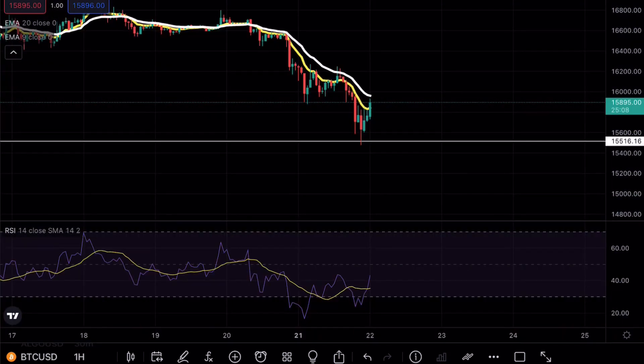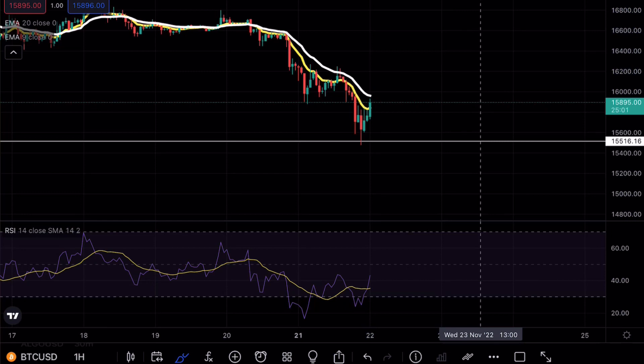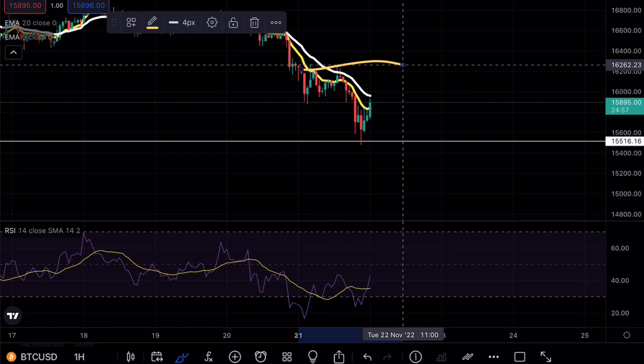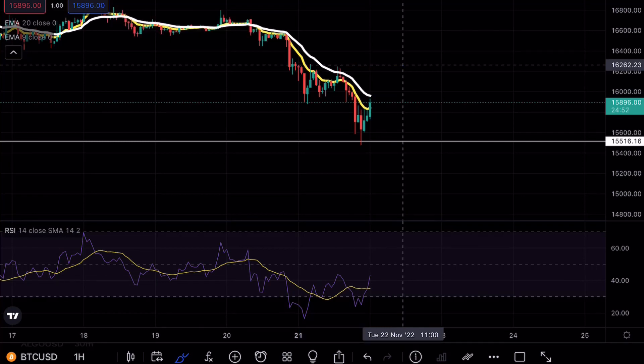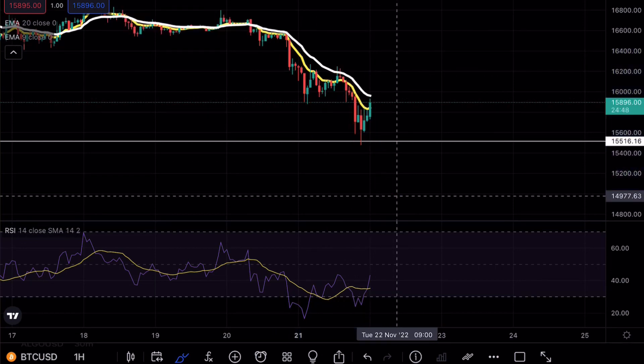Looking at the hourly time frame for Bitcoin, we are above the exponential moving averages, possibly looking to retest and use them as support for that continuation. Again, we are looking for that V-shaped formation — if we don't see a retest of these highs and a proper confirmation break above, we are definitely looking for another pullback to the downside.